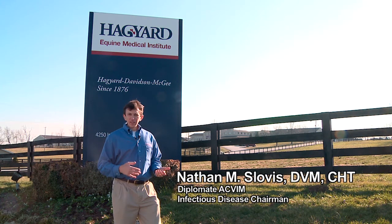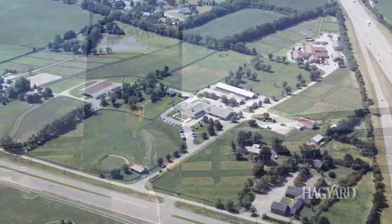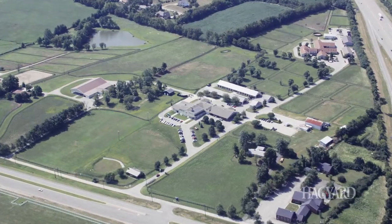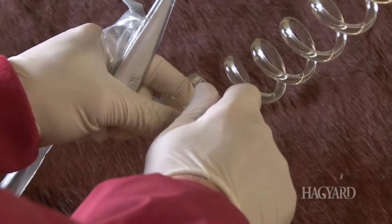I'm a veterinary internal medicine specialist as well as the infectious disease officer for our facility. When your patient arrives in our hospital, it's considered our patient and we're going to do the utmost to make sure it receives the proper medical care and, if needed, surgical care.